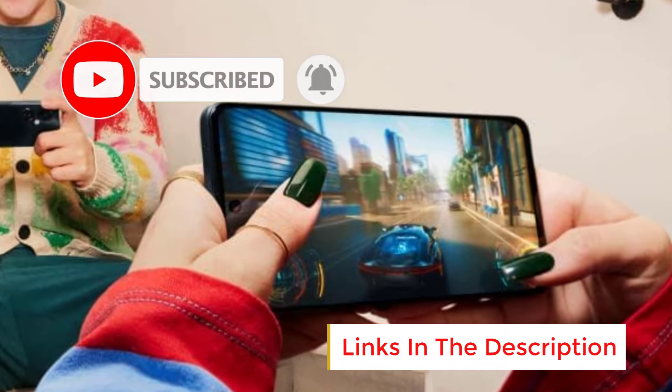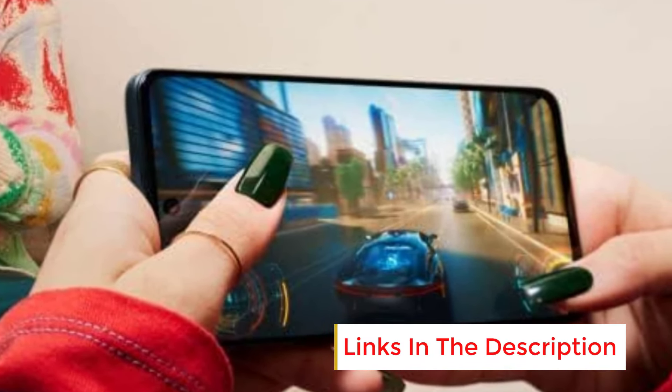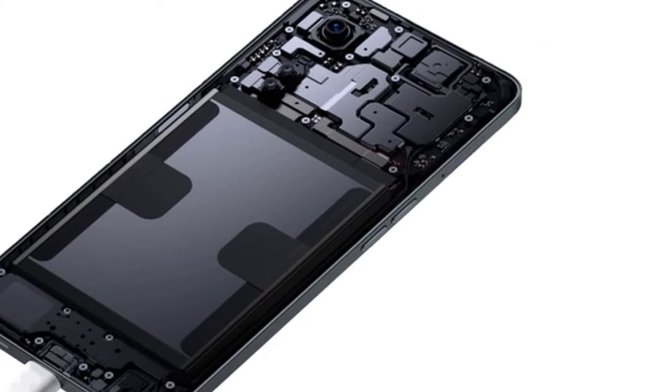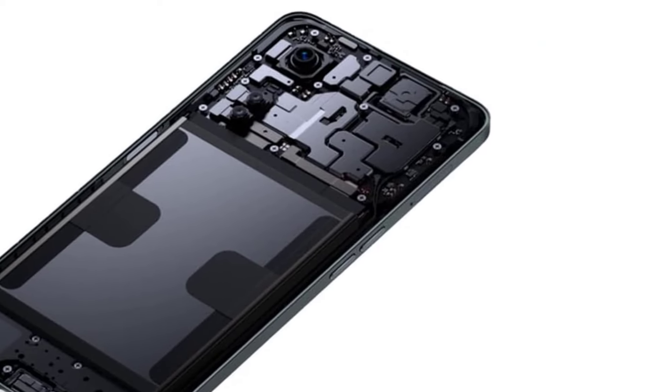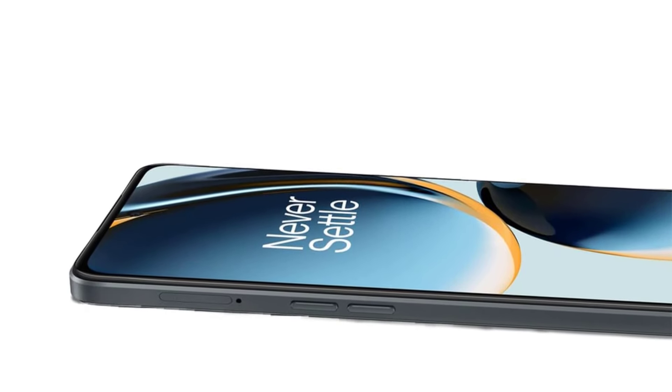Number 1. The OnePlus Nord N35G is an unlocked, dual-SIM Android smartphone designed to offer a balance of performance and value. With a 6.7-inch LCD display, it provides a large, immersive screen for media consumption and daily tasks. The device features 1080p resolution, offering sharp visuals, though the LCD panel doesn't quite match the color vibrancy of OLED screens.